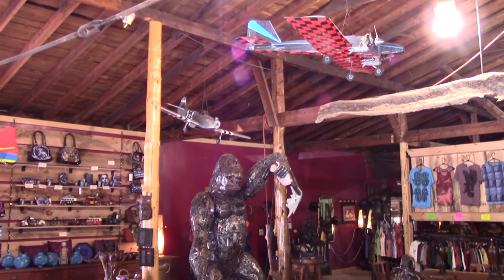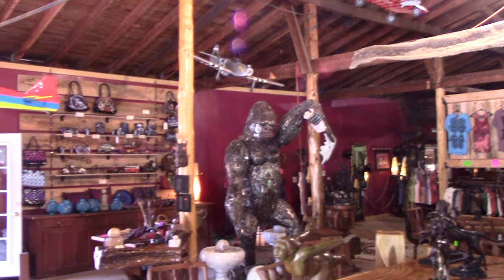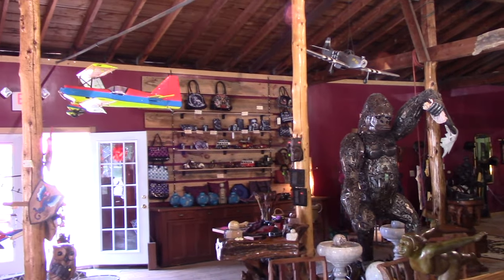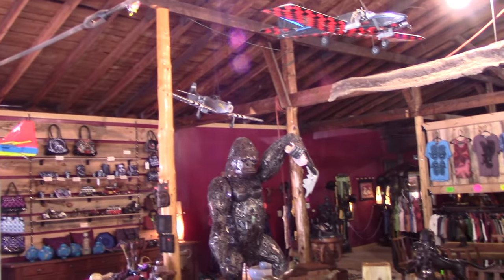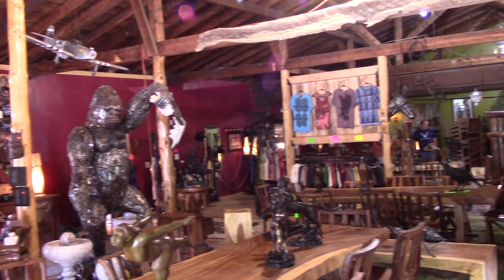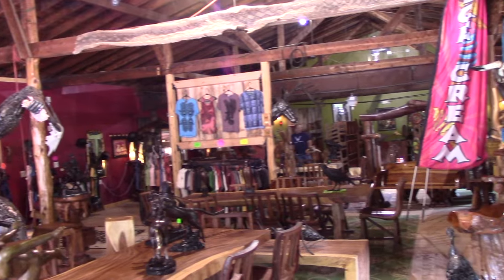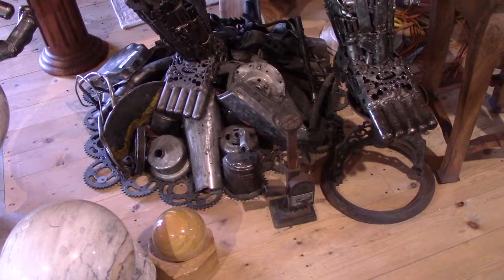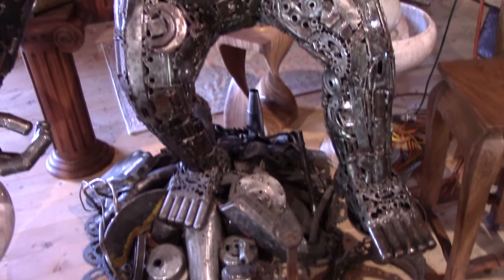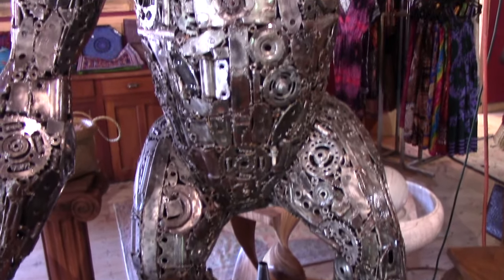Every nook and cranny of this place is filled with something. You could literally spend hours here looking at all the artwork — it just goes on and on. The amount of crafting hours that go into just one piece is pretty unbelievable, and she's got hundreds of pieces of metal art and wood art everywhere.